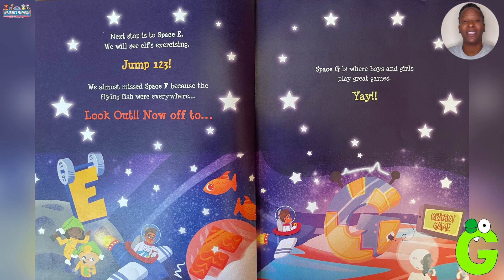Now off to Space G. It's where boys and girls play great games. Yay!